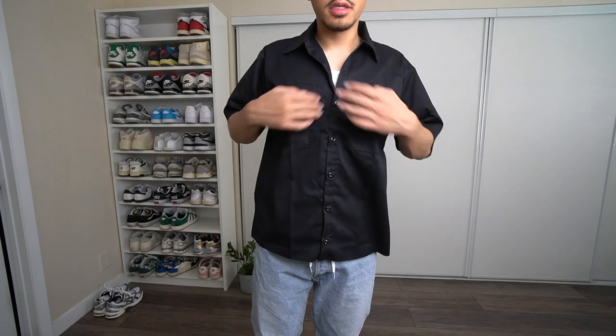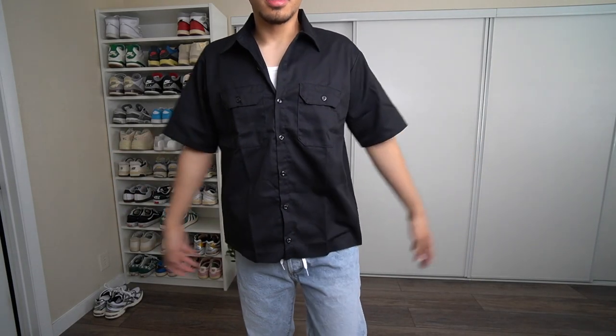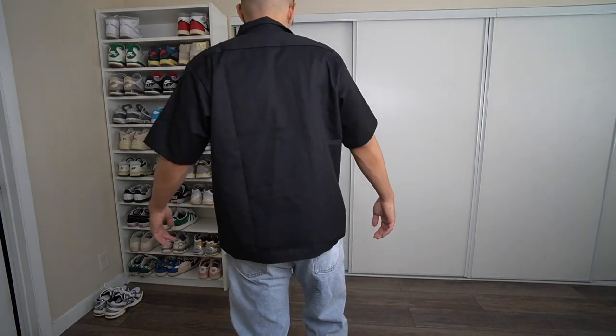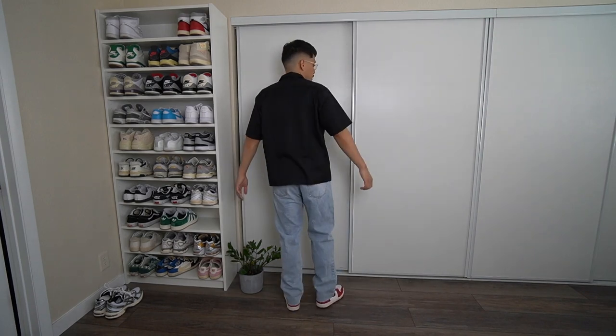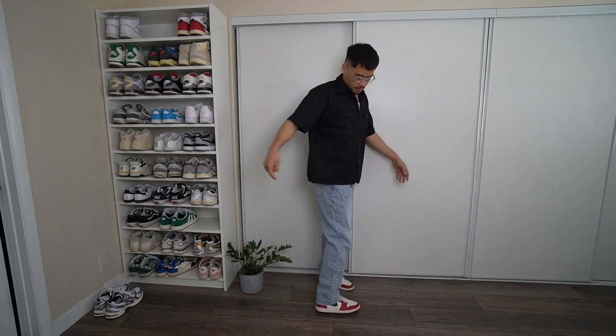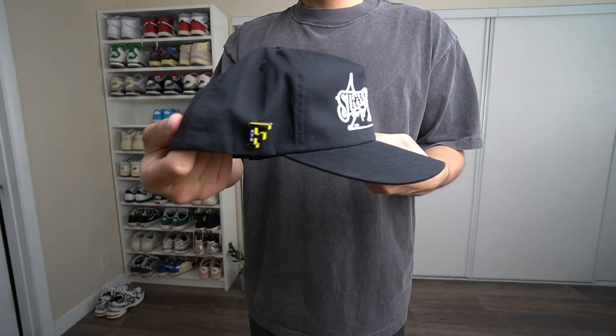Fourth outfit — I would consider this more of a summer nighttime fit. This is a black mechanical shirt I purchased off Amazon and cropped in the last video. We have on the Locust and Wild Honey denim on the bottoms, and for the shoes — I did forget to film a clip for it — but we have on the Chicago Ones. More of a summer night fit because I wouldn't wear this during the day while it's hot.